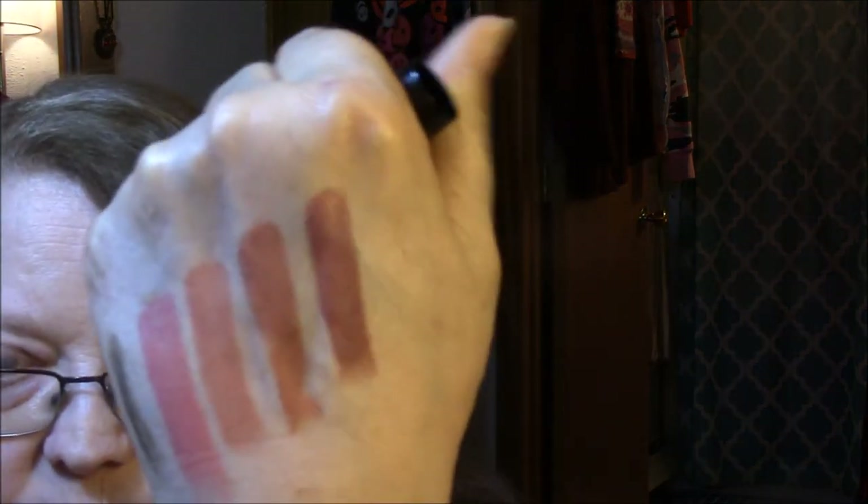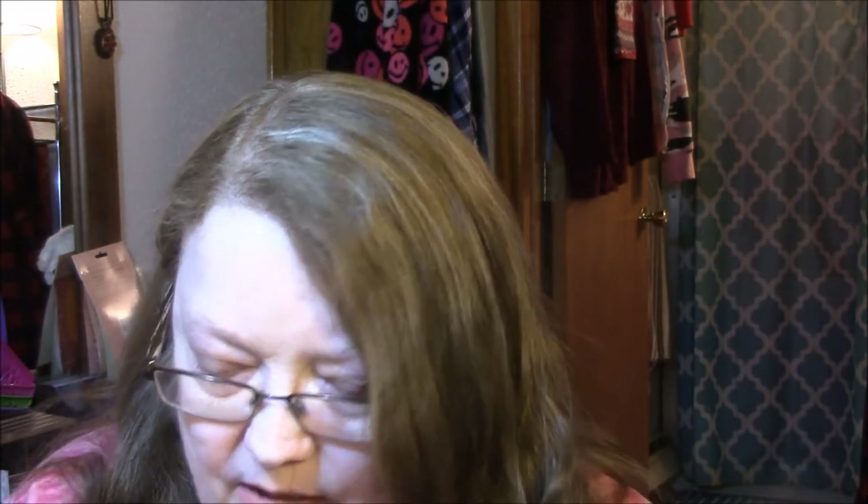The third one is called Spice. I'm not real sure about this one — I'm going to swatch it on my hand. That one might be a little bit too brown for me. The last one is called Dead Roses — I kind of like this one, it's more of a reddish color. So Spice is the one I will be putting in my giveaway — it's just too brown for me.